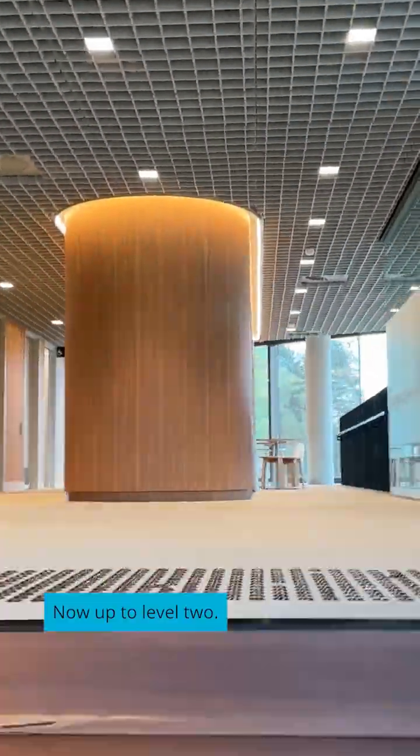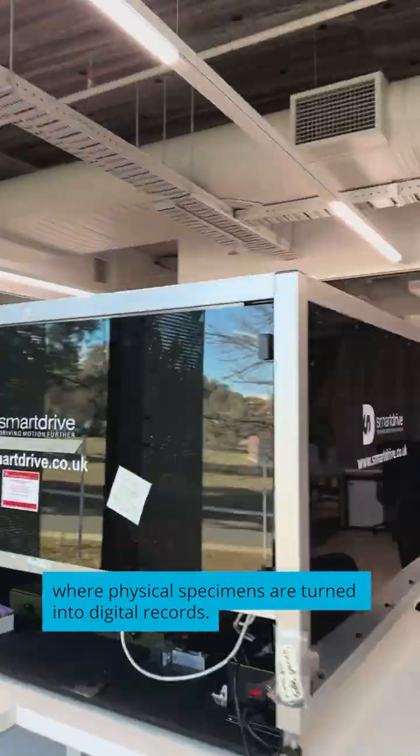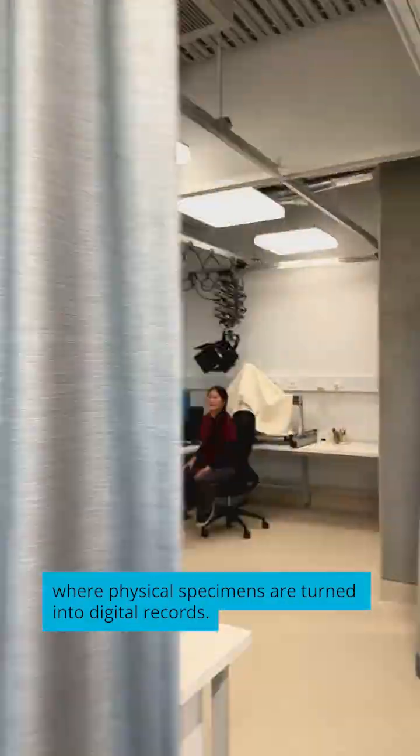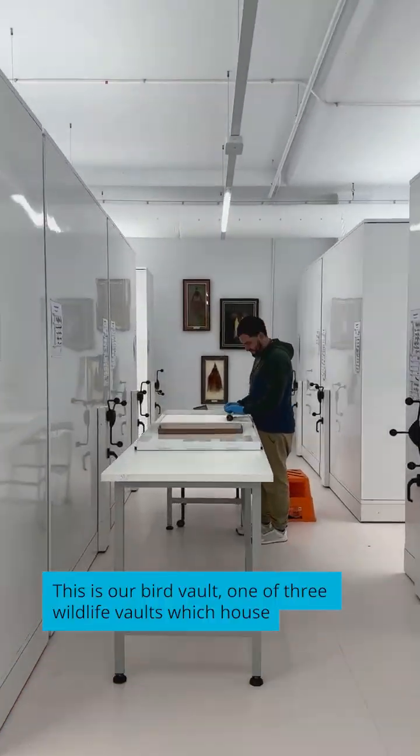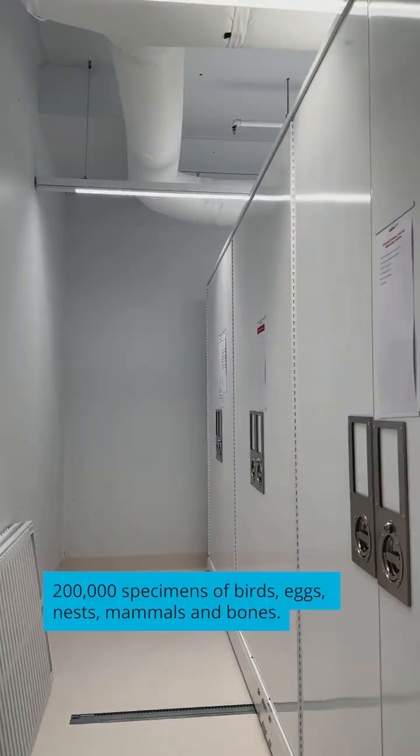Now up to Level 2. Up here, we've got the Digitisation Suite, where physical specimens are turned into digital records. This is our Bird Vault, one of three wildlife vaults which house 200,000 specimens of birds, eggs, nests, mammals and bones.